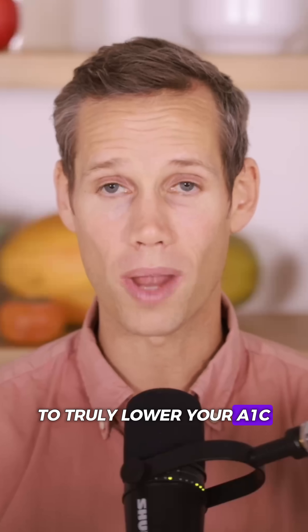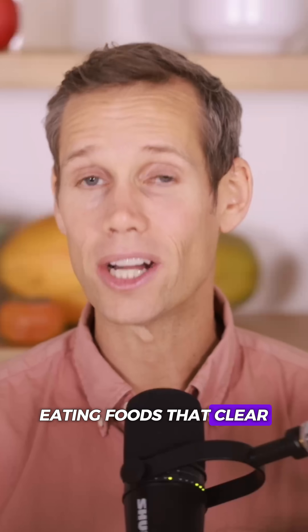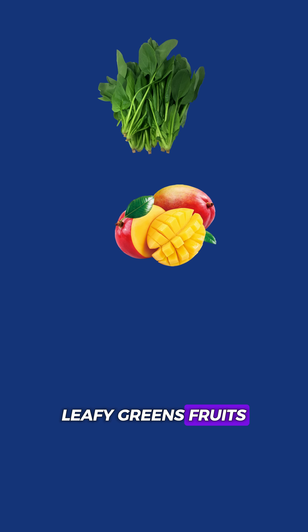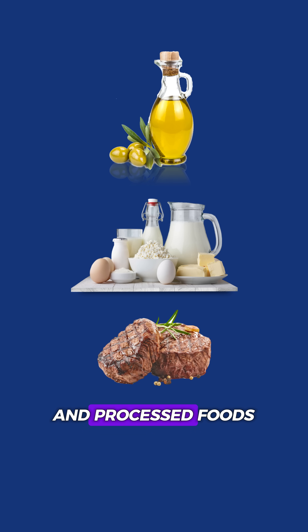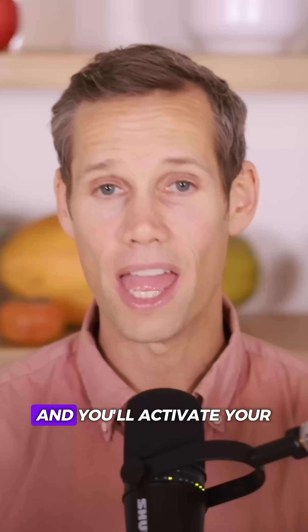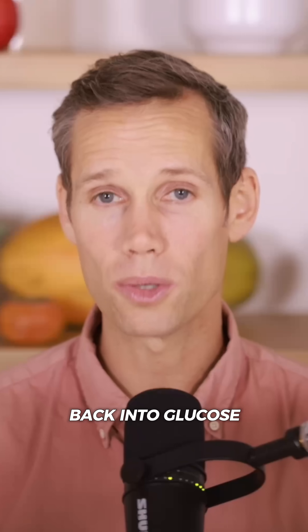To truly lower your A1C, you have to restore insulin sensitivity. That means eating foods that clear the fat from your cells — leafy greens, fruits, beans, and whole grains — while minimizing oils, dairy, meat, and processed foods. Pair that with daily movement, even 10 to 15 minutes of walking, and you'll activate your GLUT4 transporters and turn your muscles back into glucose sponges.